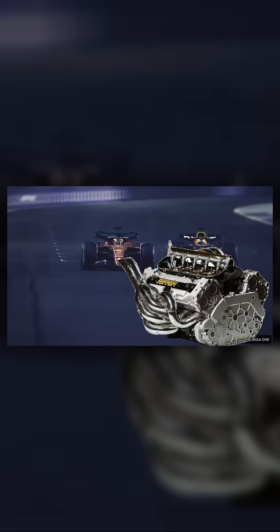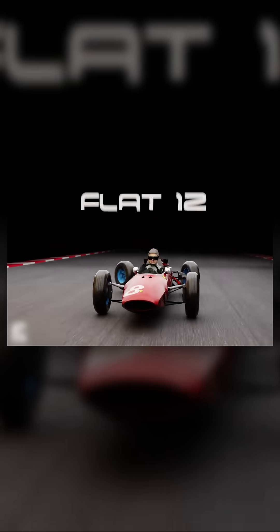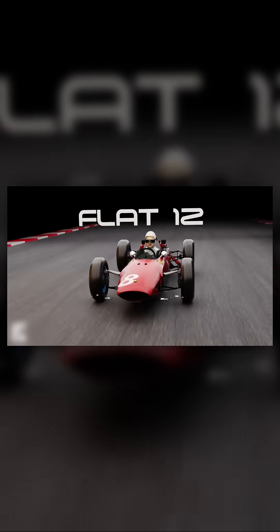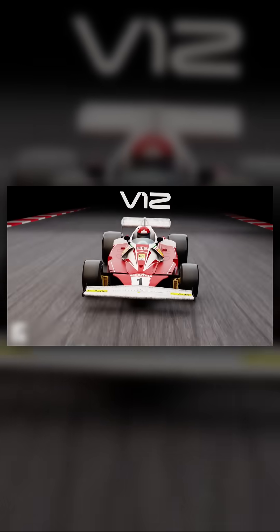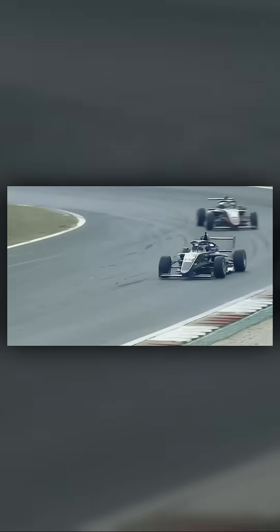Formula One power units aren't just engines. They're masterpieces of engineering, a symphony of precision, power, and innovation that has driven the pinnacle of motorsport for over seven decades. But how did we get here? How did we go from roaring, naturally aspirated beasts of the 1950s to today's ultra-efficient hybrid marvels capable of harnessing every drop of energy?